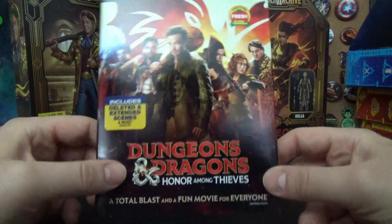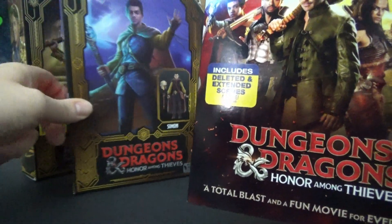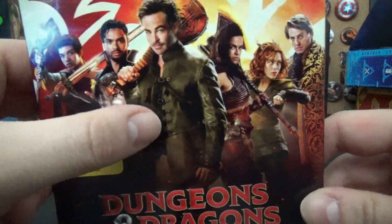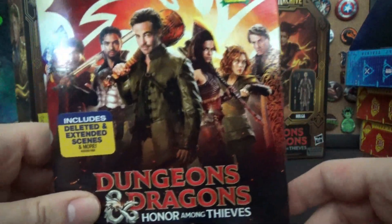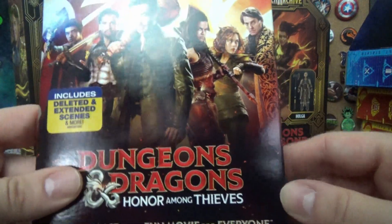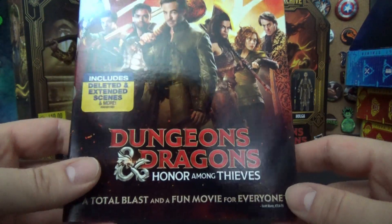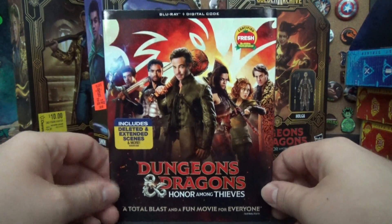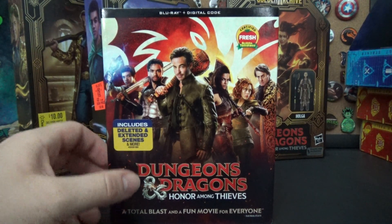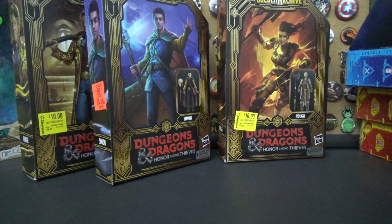Well, now I have no excuse to not watch it. Looking at the packaging, there's Simon who I guess is the cleric or sorcerer, this other guy who might be a paladin, Chris Pine who's the bard — the only thing I know about this movie is that famous Chris Pine face, I don't even know the context of that scene — and another lady. I hear good things especially from people who play D&D, which I am now, even though we haven't met in a while. Those are the three pickups from Target.